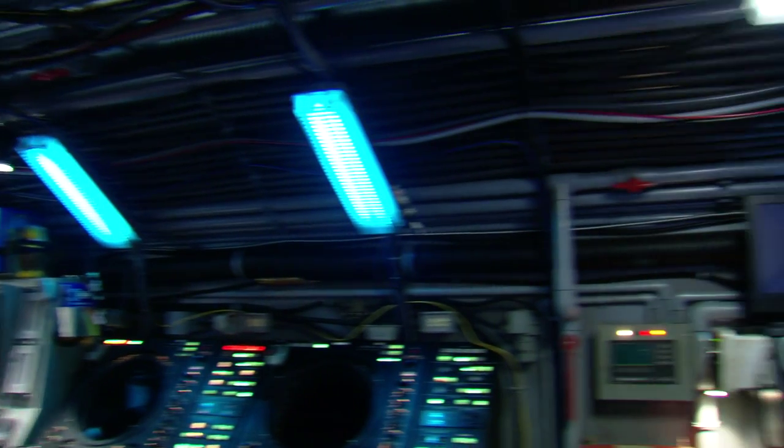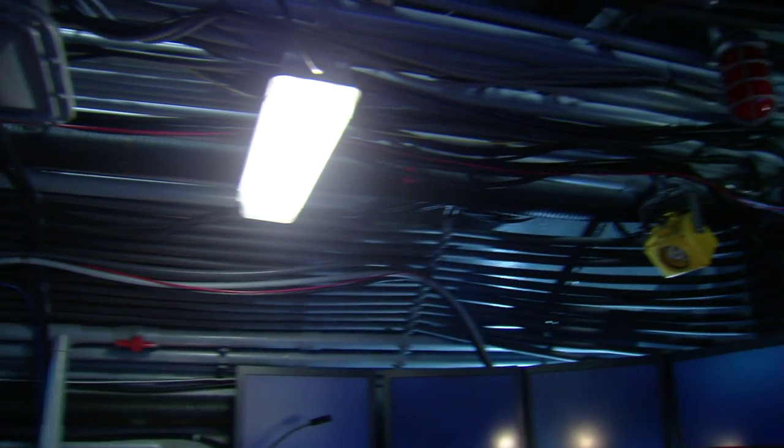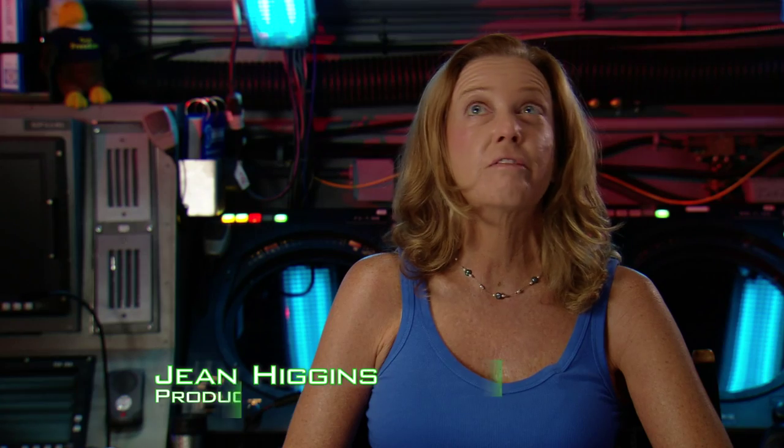Most of everything you see above us, the grates and all the piping, appears as if it's heavy, but most of it's phones. It took them about five days just to do all the wiring for the ceiling.